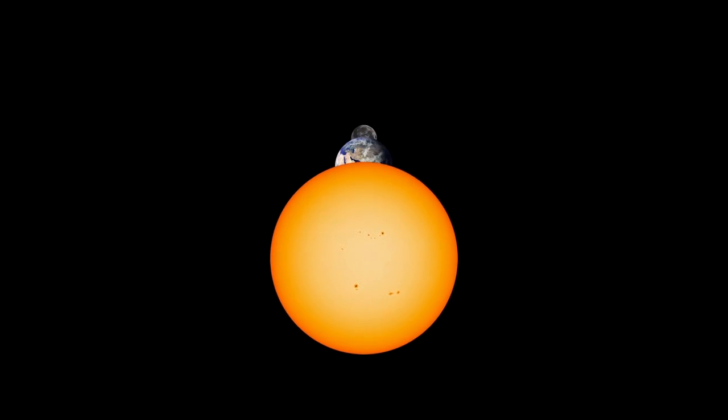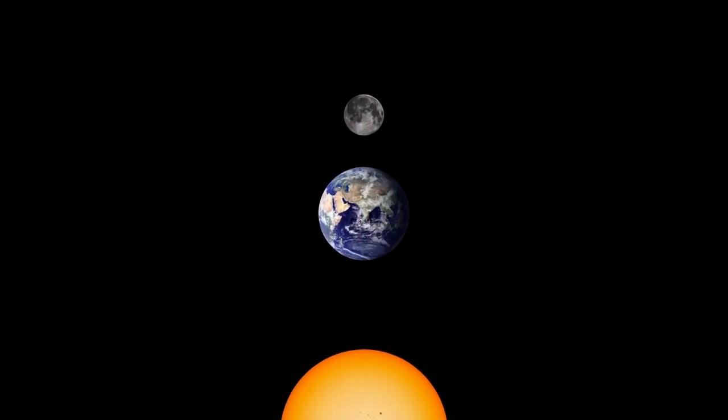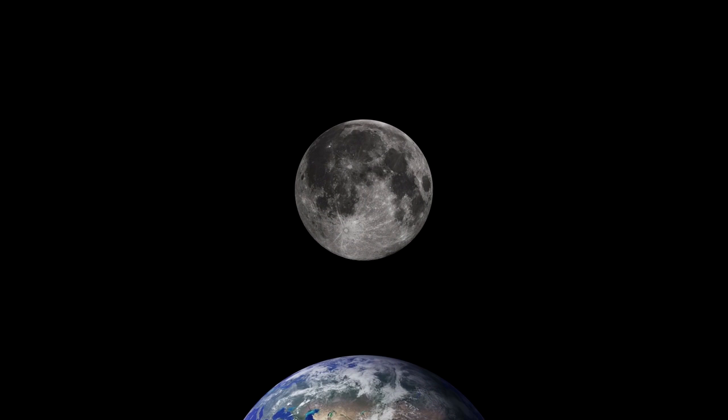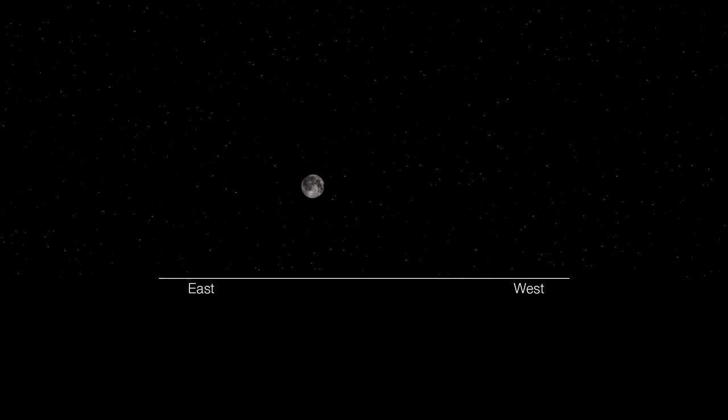One week later on the 16th, the moon reaches opposition, or the full moon phase, when the moon and the sun are on opposite sides of Earth, and the sun completely illuminates the moon as seen from Earth. During this phase, the moon rises in the east just as the sun is setting in the west. Overnight, the moon crosses the sky and sets at dawn.